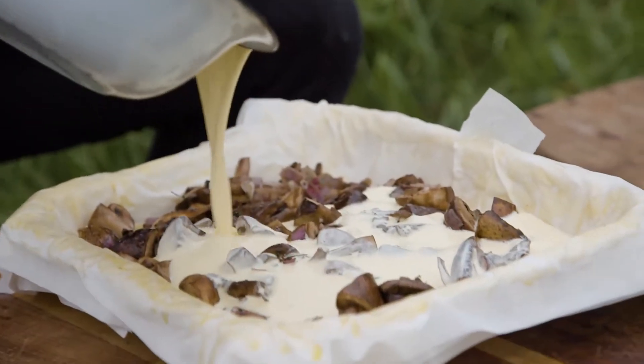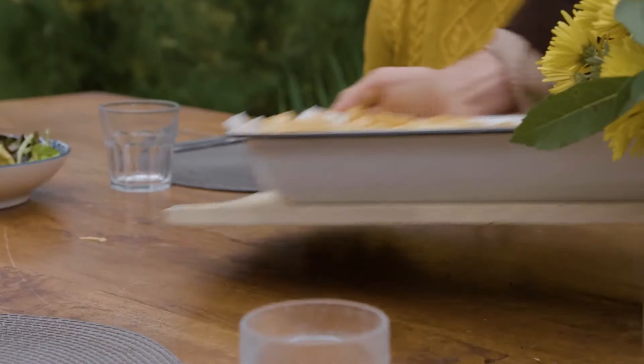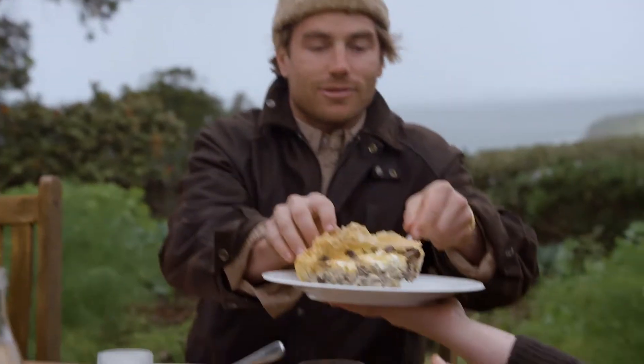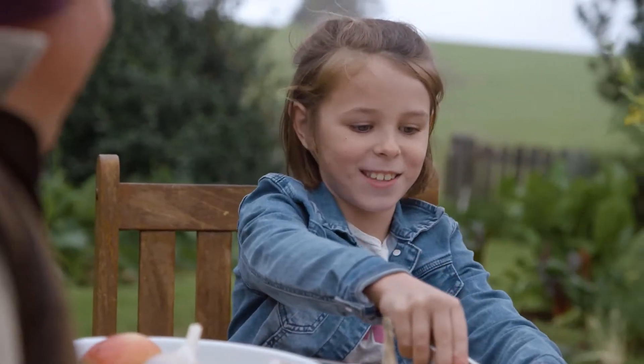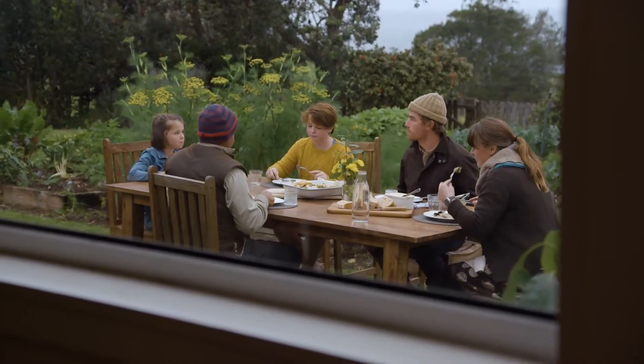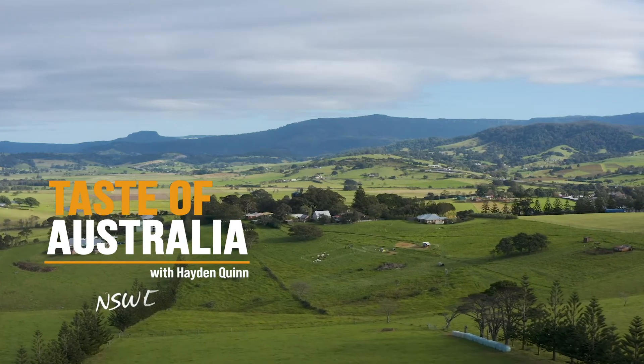Help collect the eggs, learn how to make cheese, or even try your hand at harvesting and roasting coffee beans. This place has to be the most picture-perfect farm I've ever seen, and Fi and Adam who run the place are just as wonderful. This part of New South Wales is so beautiful you are not going to want to leave.